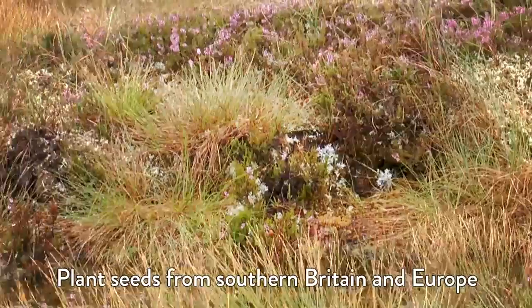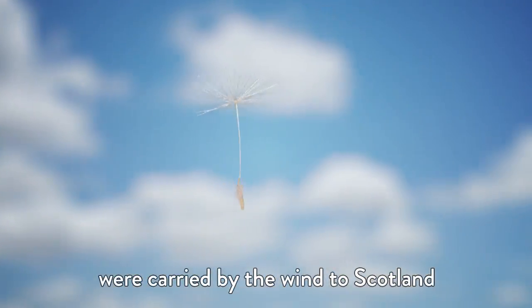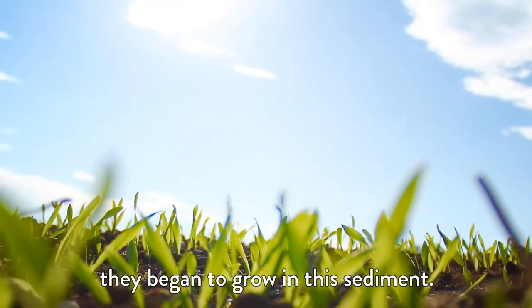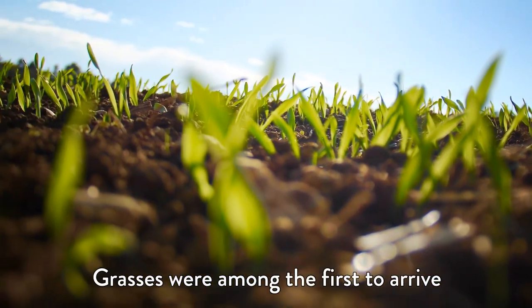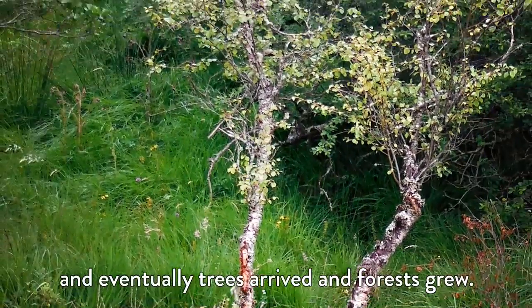Plant seeds from southern Britain and Europe were carried by the wind to Scotland, and in the warmer conditions they began to grow in this sediment. Grasses were among the first to arrive, and eventually trees arrived and forests grew.